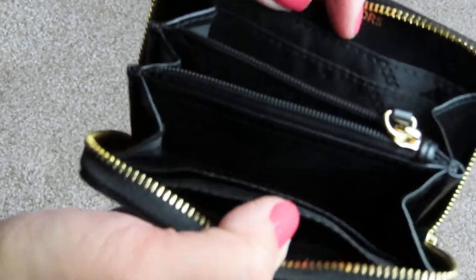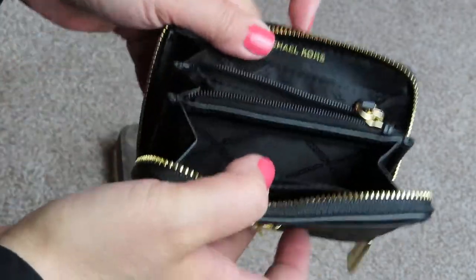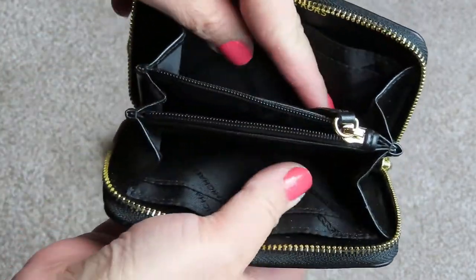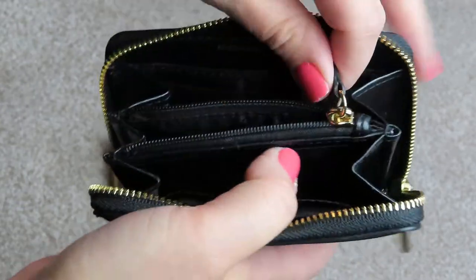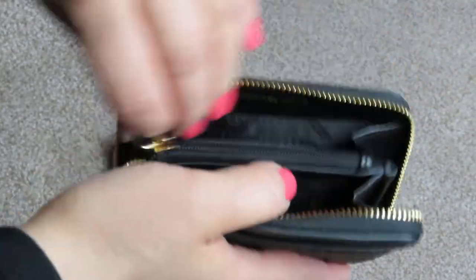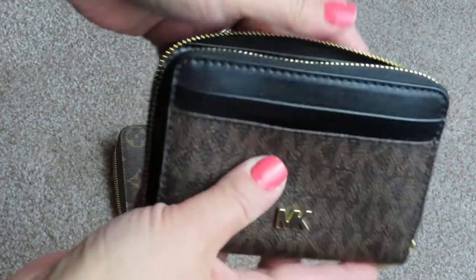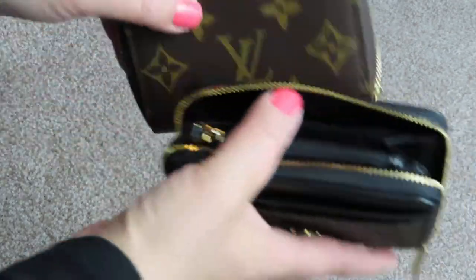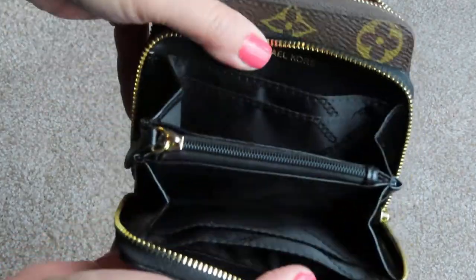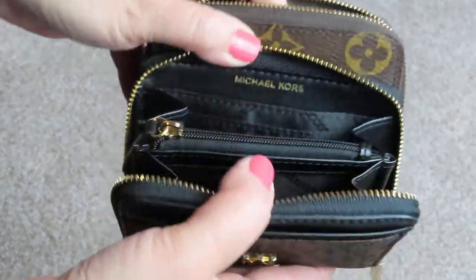The Michael Kors is exactly the same, but it's not canvas inside — it's cloth. It's got two pockets on the back and card slots here. Louis Vuitton has two card slots; the Michael Kors only has one. But it also has the two big open ones. And then instead of a slip pocket in the middle, it actually has a zipper pocket where you can put coins. I actually prefer this a little bit more because with the Louis Vuitton you'd have to keep the coins on one side. With the Michael Kors, the coins stay completely separate, which I actually do like that tiny bit more.